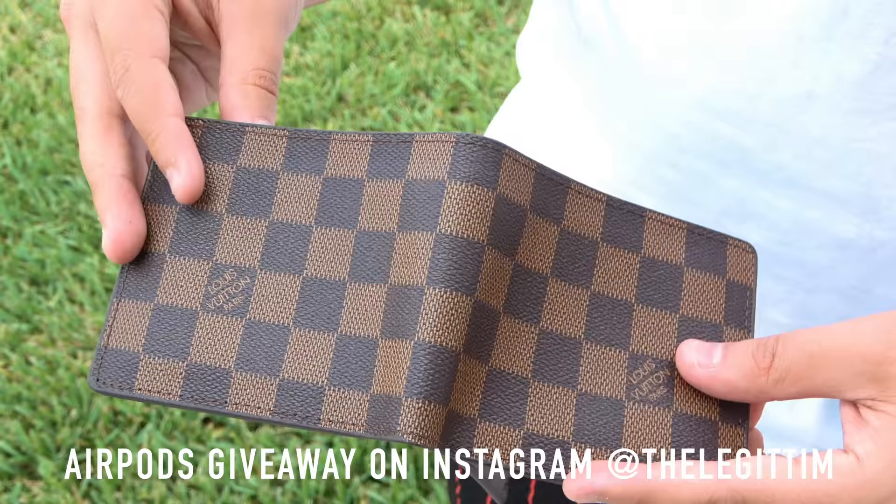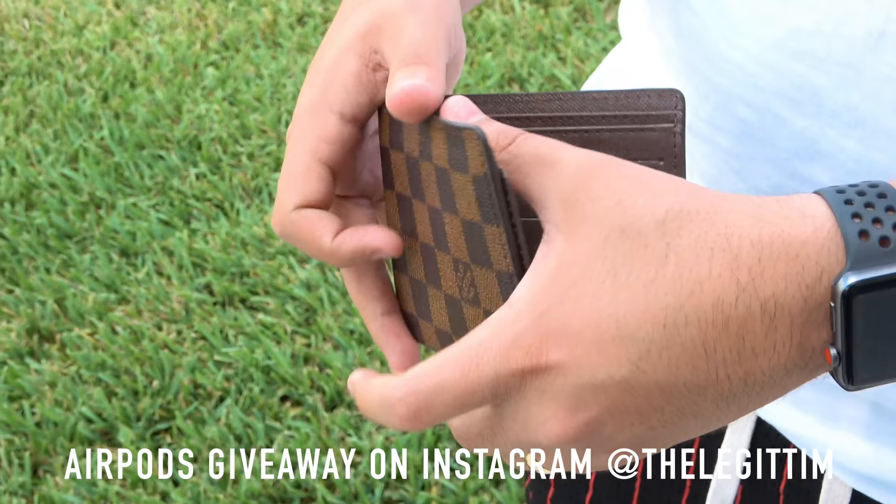What's up guys, today we're in Orlando, Florida and I got myself a fake Louis Vuitton wallet. We're gonna be trying to return this to the actual Louis Vuitton store. Today's video is brought to us by Squarespace — if you guys are looking to start an online website, go ahead and use code 'legit' for 10% off in the description down below. Let's get to the Louis store.